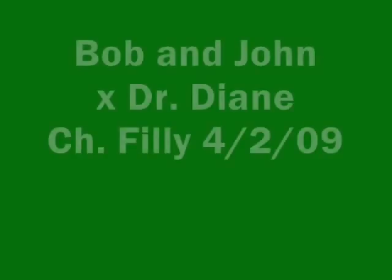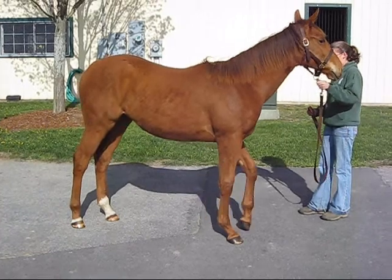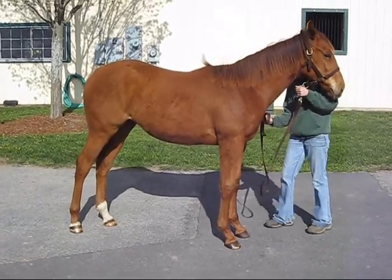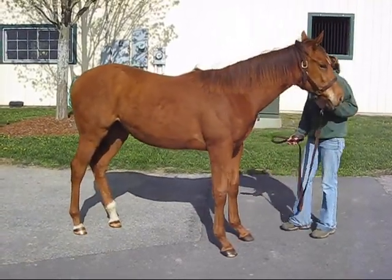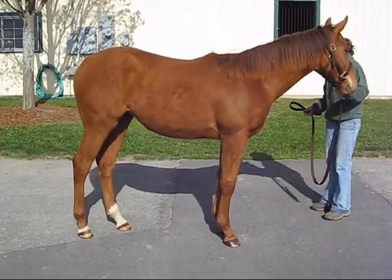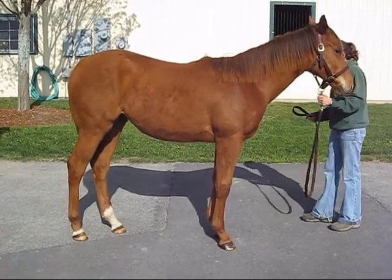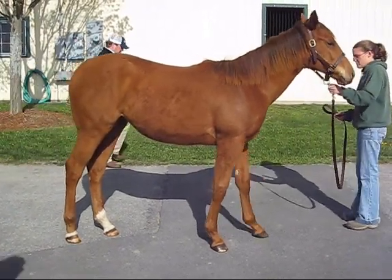The next is a filly by Bob and John out of Dr. Diane. She was born April 2, 2009. We've seen 45 Bob and John yearlings nominated. We've inspected 30 out of those and we've taken eight. We've seen some nice Bob and Johns.